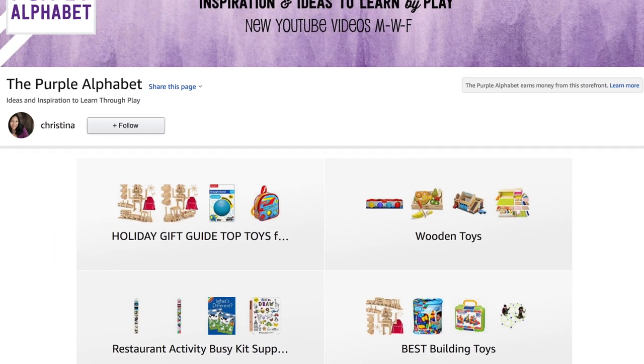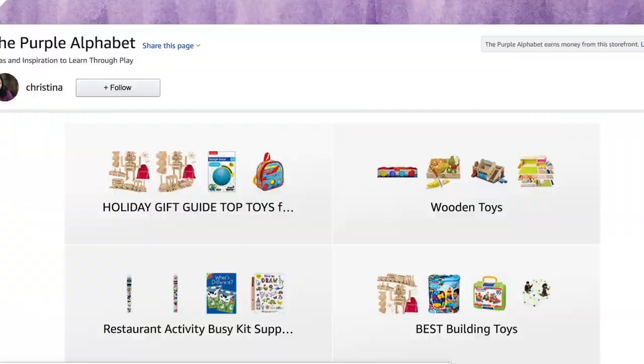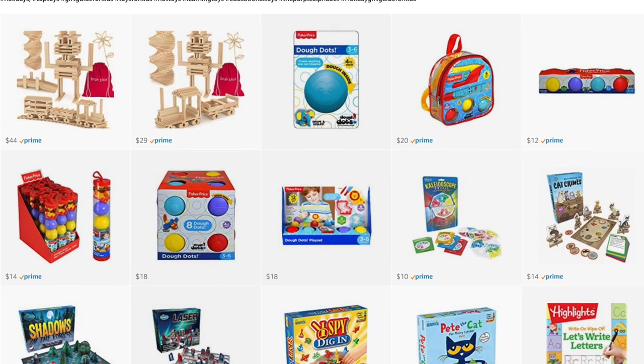I also wanted to let you know that there is a Purple Alphabet Amazon store where I've been putting all of these things together so that you can see them at a glance. If you're interested, the link will be down below too.